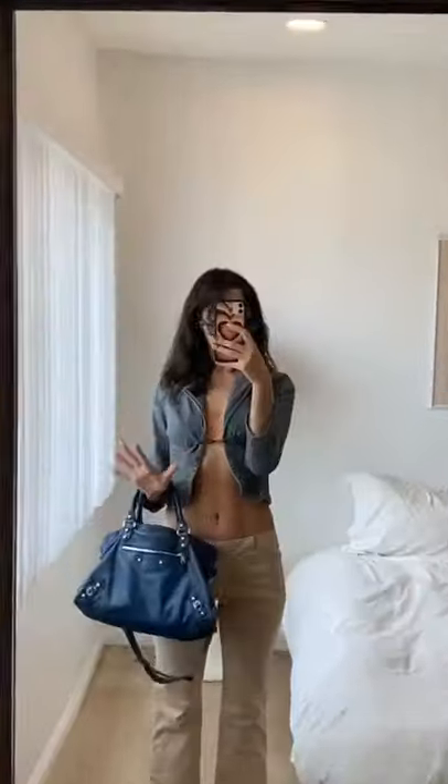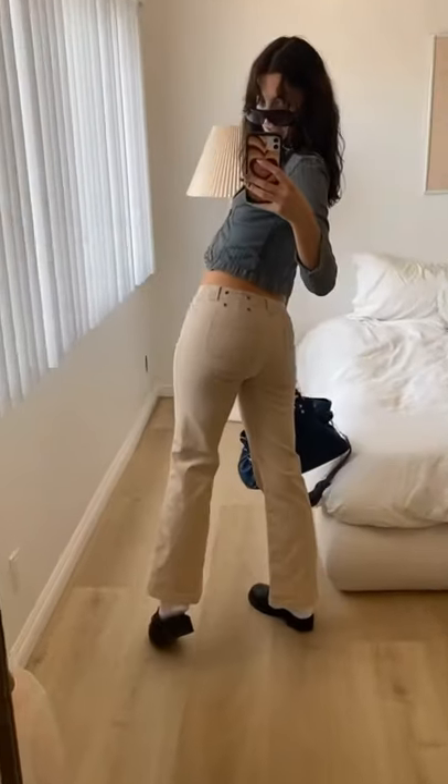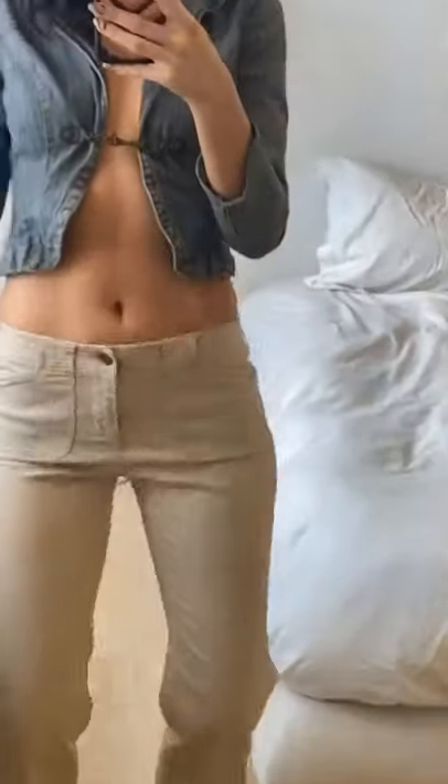Obviously going to do the jacket as a top. The pants are really doing it for me — I love these little pockets in the front. And this Vegas top, she could not be left behind, she's too beautiful.